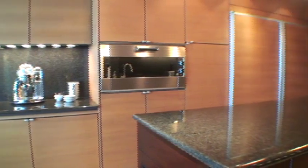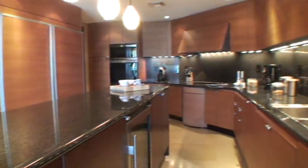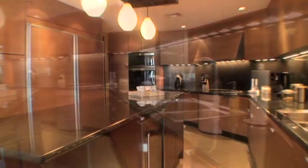Discover the chef within, inspired by this spectacular granite kitchen with Snidero cabinets and top-grade appliances from Sub-Zero and Gaugano.